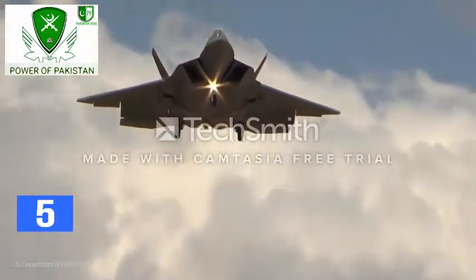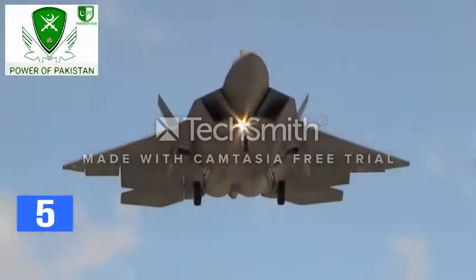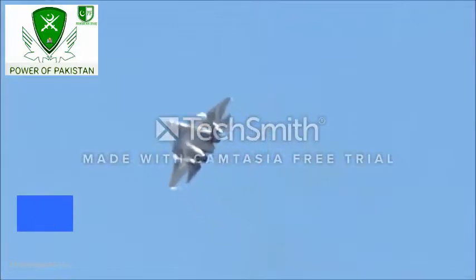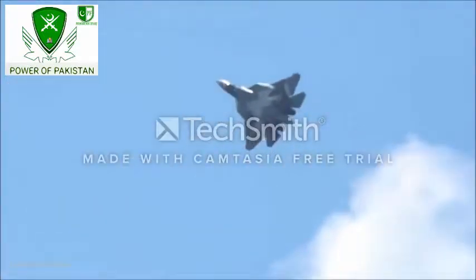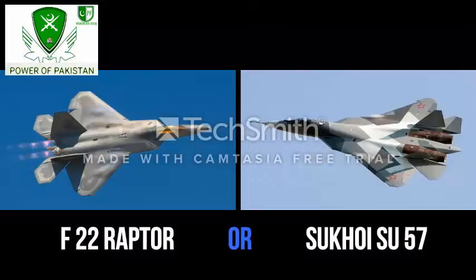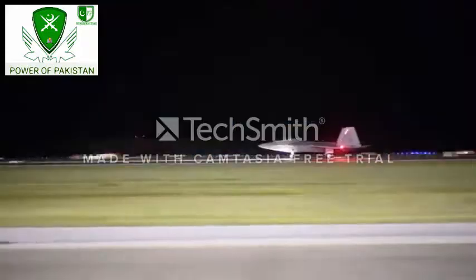The bottom line is that both cutting-edge aircraft have advantages over each other and could come out victorious on any given day. However, much will depend on the battle specifics more than anything else. So what do you think — which fighter jet is better: America's F-22 Raptor or Russia's Su-57? Let us know in the comments section.